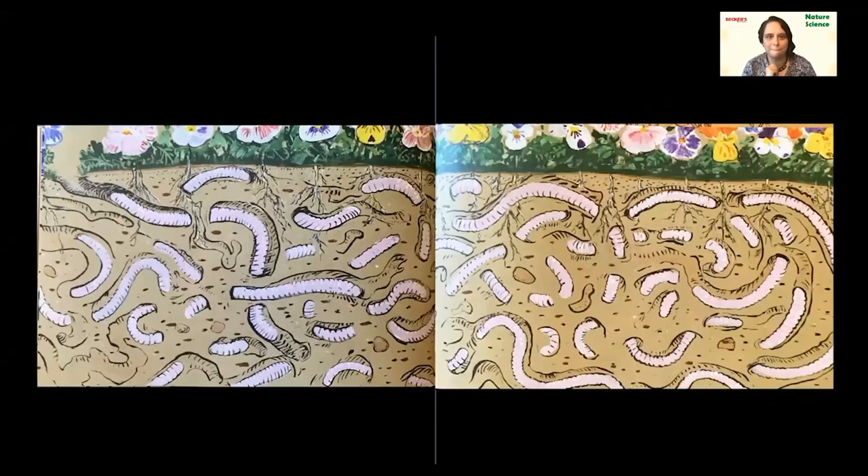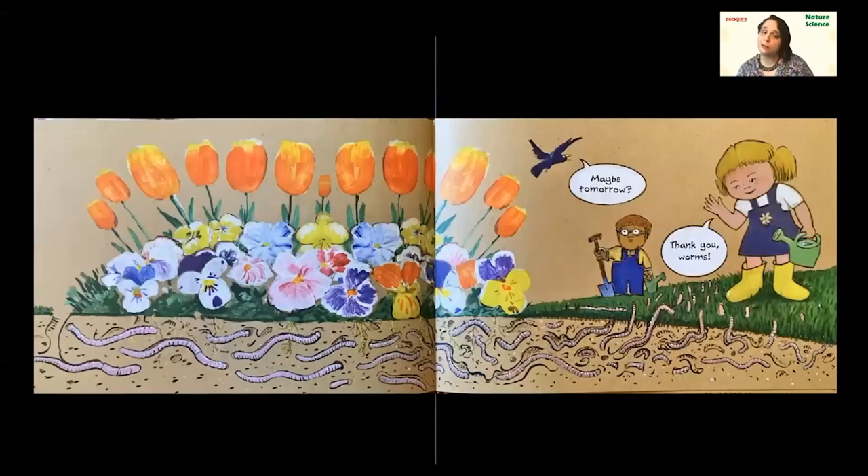Do you think that's all one long worm? Probably not. Do you see the roots of the plants there? If you look at the top of the page, you can see all the little roots going down into the soil. The roots have an easier time finding water and getting the nutrients because the worms are there — loosening that soil, making sure the roots can get what they need. And of course they're pooping there too, and that poop is exactly what those plants need.